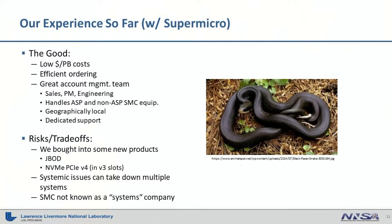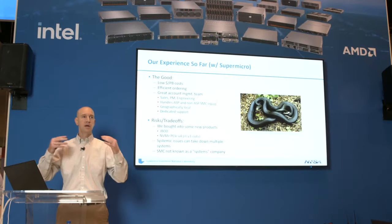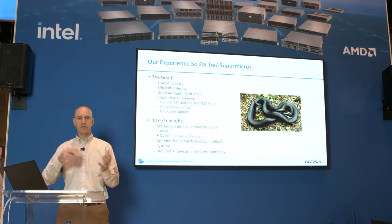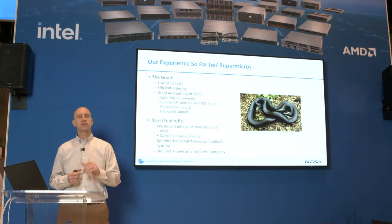At a higher level, I had a concern that Supermicro is not necessarily known as a systems integrator — a company that can look at the operating system above just the hardware components, looking at the file system and all those tunings. However, before we went into this, Supermicro had actually hired a senior engineer from DDN that I had worked with previously, and that has addressed our concerns, although we've kept them pretty busy.